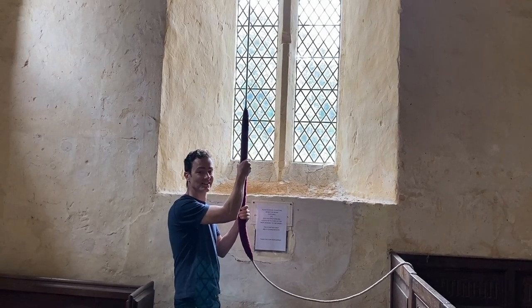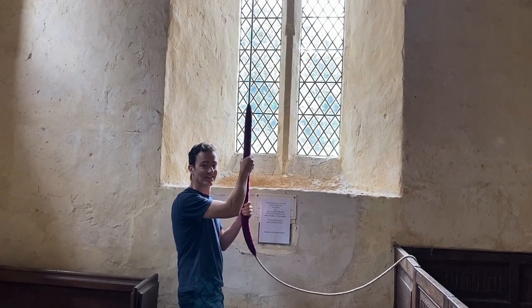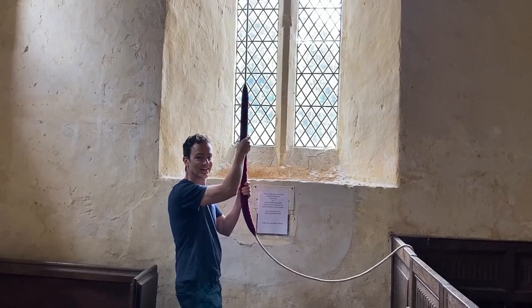Above the tombs there is a church bell, which I tried to persuade Ian to ring. But as you can see from the pained expression on his face, he was not comfortable doing that. When I share my video of our visit to Dryburgh Abbey, you will see that I'm a little more bold when it comes to ringing church bells than Ian is.